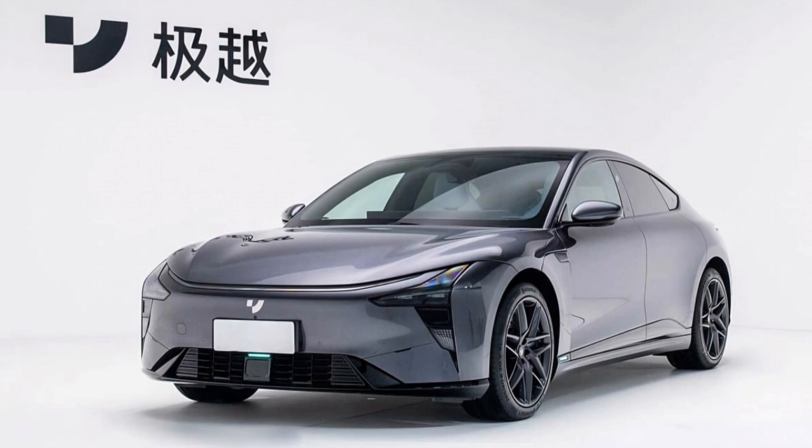The GU-07 is available in six striking colors and features an enclosed front grille, a continuous light bar that stretches across the bottom of the hood, and distinctive headlight clusters. The car's futuristic design continues with the door opening buttons located on the B and C-pillars, a unique touch that adds to the vehicle's sleek appearance.